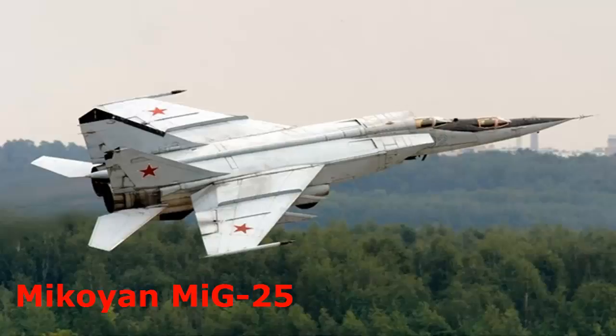The MiG-25, otherwise known as the Foxbat, is among the fastest military aircraft ever made. It is an example of Soviet superior aircraft technology and is a rare aircraft that made use of a stainless steel design. The very first prototype took to the air in 1964, and it entered service in 1970. The operational top speed of the MiG-25 is Mach 2.85. Aside from speed, it also has a good amount of firepower, from a powerful radar to missiles.